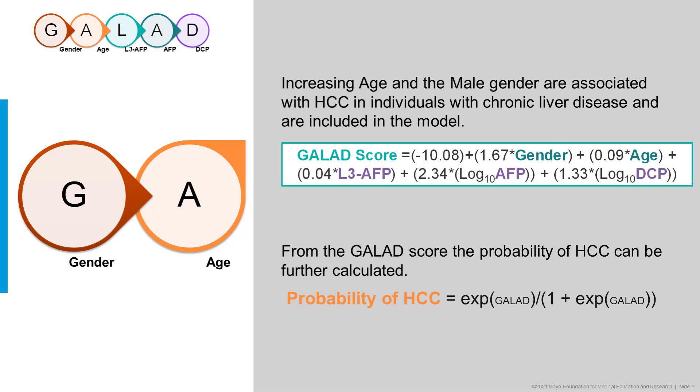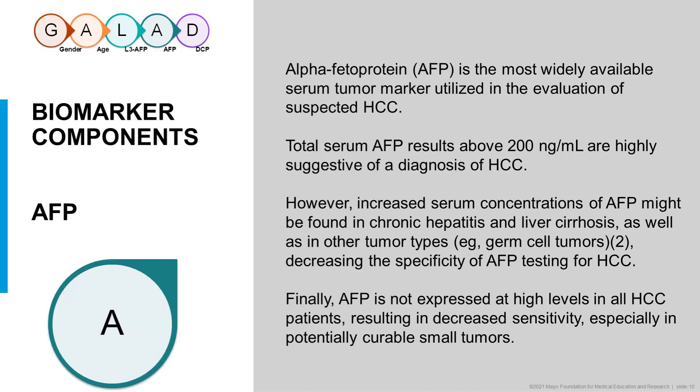From the GALAD score, the probability of HCC can be further calculated. AFP is another component of the GALAD model and is the most widely available serum tumor marker utilized in the evaluation of suspected HCC. If it is highly elevated, it is fairly suggestive of a diagnosis of HCC. However, there are increased serum concentrations of AFP found in chronic hepatitis and cirrhosis, as well as other tumor types, which decreases the specificity of AFP for HCC. AFP is not expressed at high levels in all HCC patients, resulting in an overall decreased sensitivity, especially in potentially curable early small tumors.